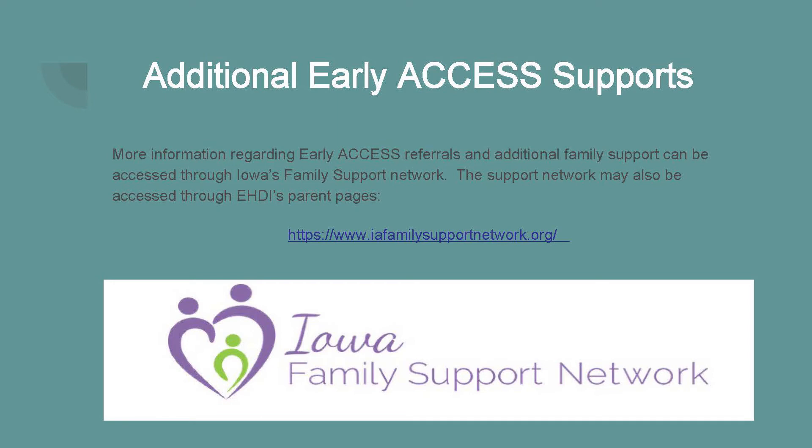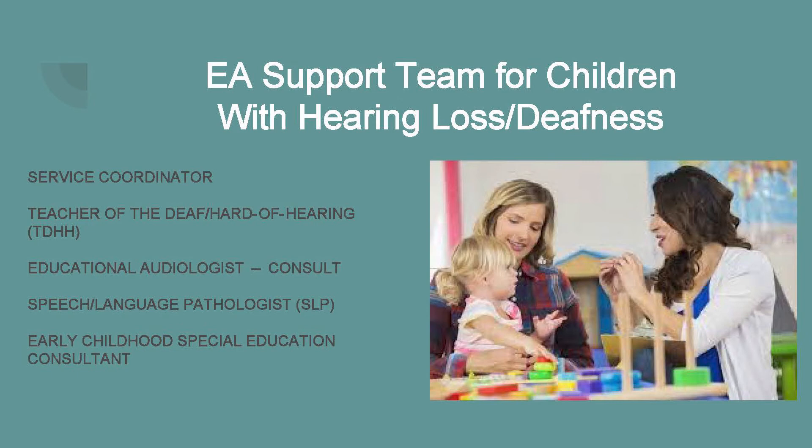More information about Iowa's Early Access program can be found at the link below, and information regarding Early Access referrals and family support can be accessed through Iowa's Family Support Network, also accessible through EHDI's parent pages. Early Access will create a team of support for you if your child has hearing loss or deafness, and they are able to provide whatever services your child needs. Those service providers may include a service coordinator, a teacher of the deaf or hard of hearing (TDHH), an educational audiologist, speech-language pathology, and an early childhood special education consultant who looks at areas to address before your child enters school.